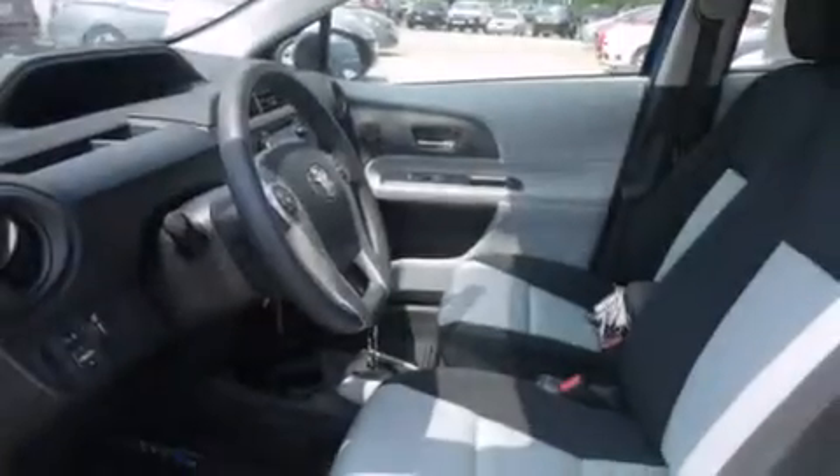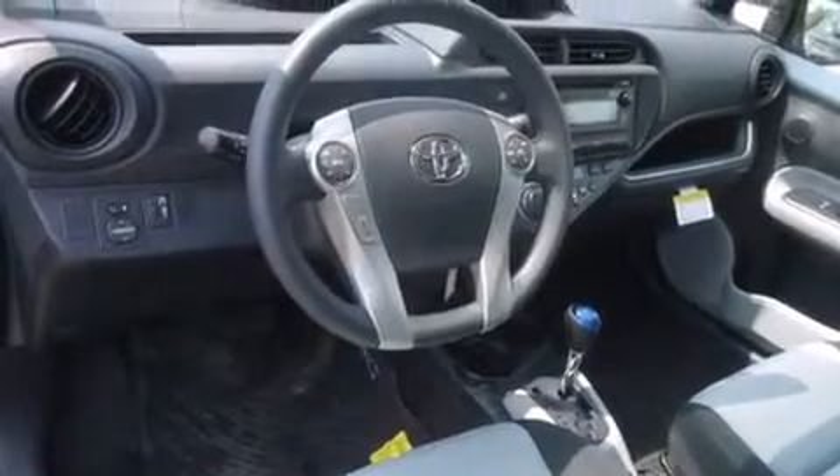Also included are rear seat child-proof door locks, air conditioning, a rear folding seat, full power accessories, and an auxiliary power outlet.